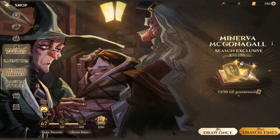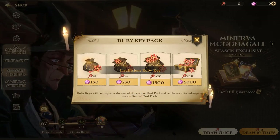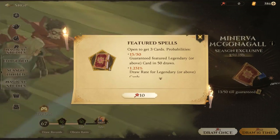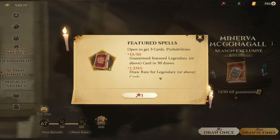As for the ruby keys, they can be purchased by ten with jewels only. But for gems, it must be one key per pull.